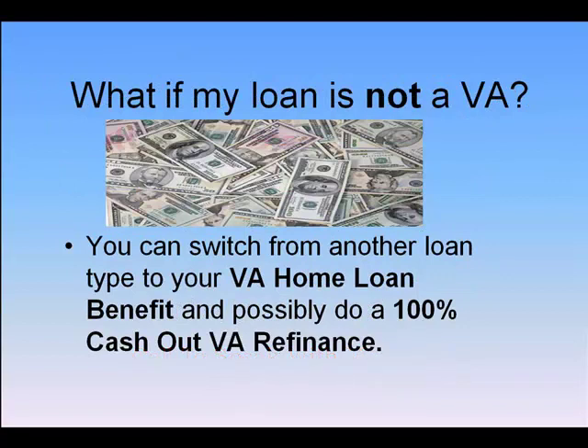What if my loan is not a Veteran Home Loan? You can switch from another loan type to your VA home loan benefit and possibly do a 100% cash-out refinance.